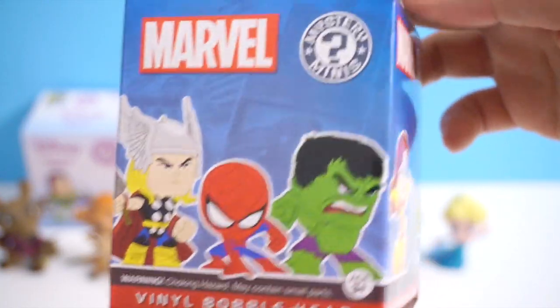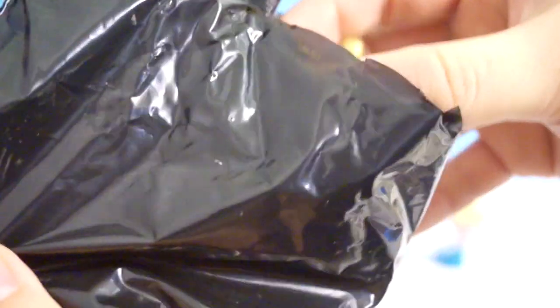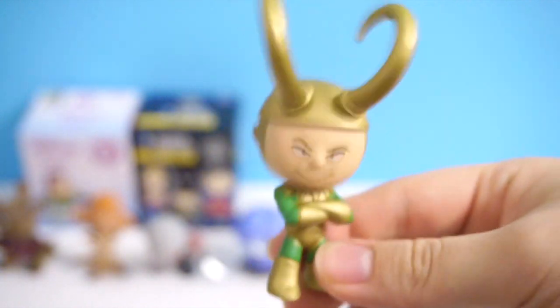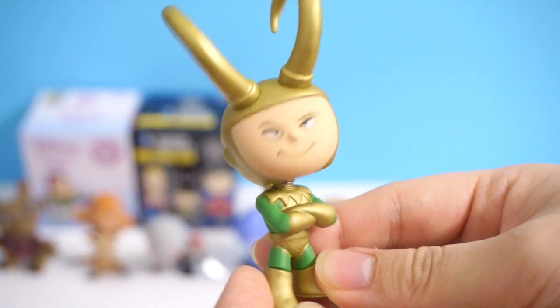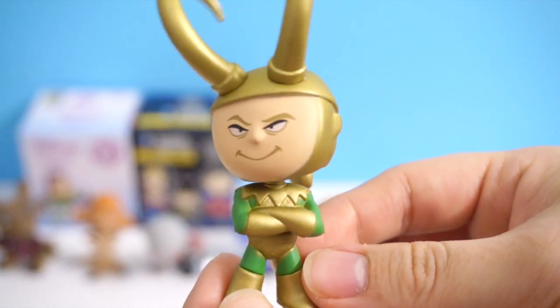Now here is Marvel Mystery Minis. Here are the characters you can get. I really want that Spider-Man — he's a common. I got Loki! And this one is 2 out of 24, so he is quite common too. He bobbles way too much — that's so funny! It looks like I need some background music and he just rocks his head like that. He is so well painted. I'm not sure if I like his expression though. He's got a little ponytail on the back. There's my Loki.